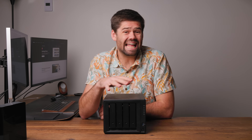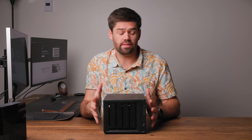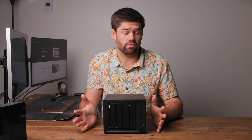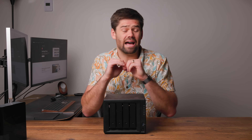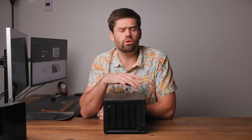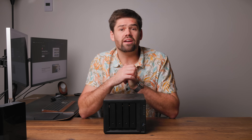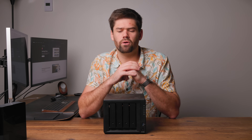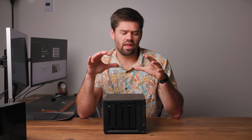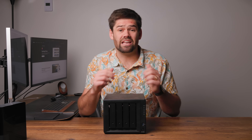To summarize, a NAS at its most basic is basically a hard drive that multiple computers can access over the network. But as I'm going to talk about in the rest of this video, there is so much more that these things can do, including running apps to back up your phone and photos, all the way to sharing links out with external people. NASes are not just file servers — they can act as full-blown servers for your house or business.